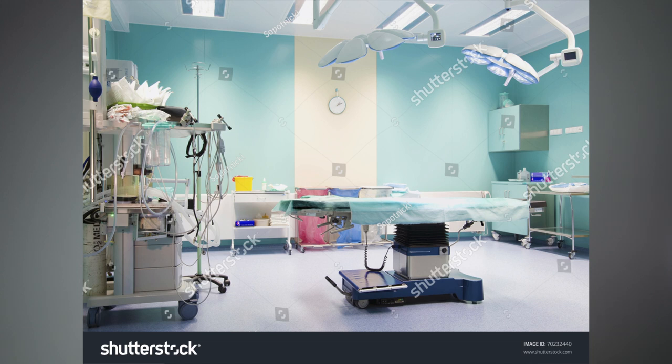So number five is a hospital room — it's an operating room in a hospital. This is a very old photo, I took it in 2012 or so, and it was a Nikon D700, I believe. It was the first full-frame camera I ever bought.